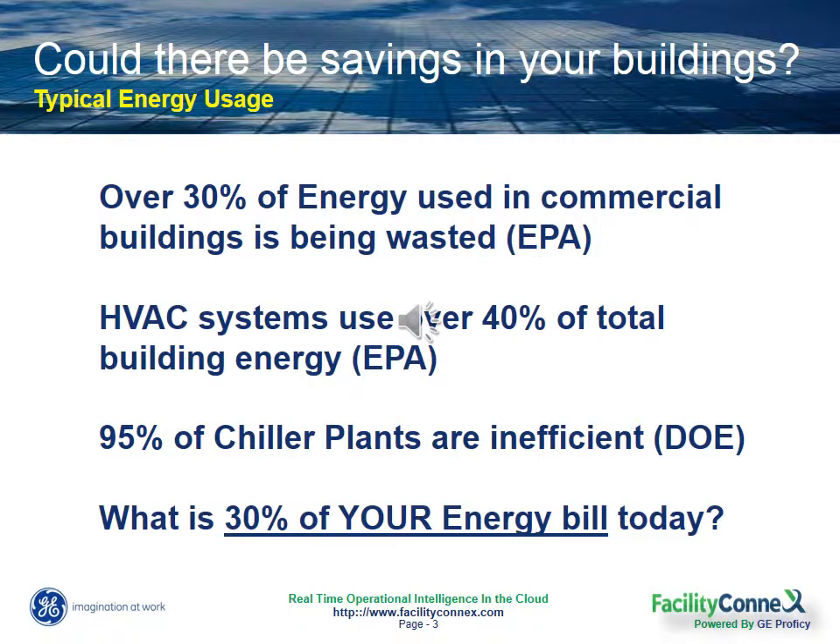The HVAC system alone can often account for over 40% of total energy usage. And for any large commercial building, the chiller plant is of real critical importance because it's responsible for the continuous flow of air. Yet the DOE states that 95% of all chiller plants today are inefficient.